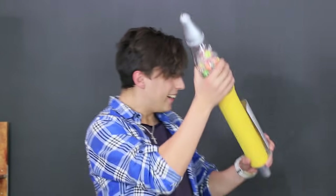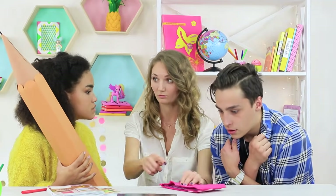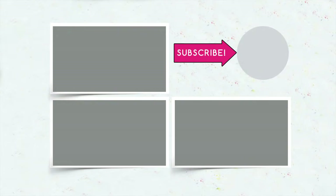Did you like our adventures in the pencil case? Then write in the comments which giant and sweet school supply you would like to copy. Don't forget to give this video a thumbs up! Subscribe to our channel and click the bell so that you don't miss new school ideas on Troom Troom!